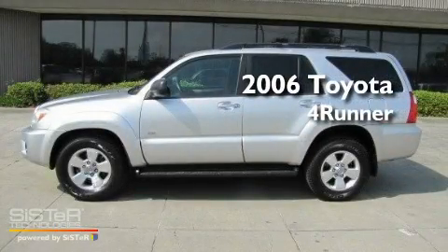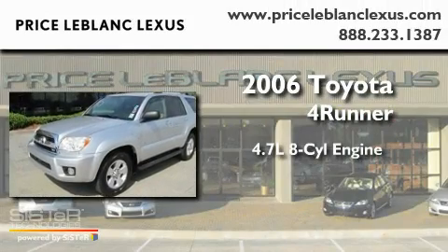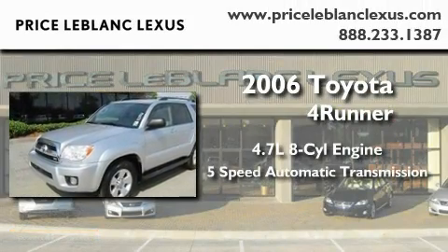This is a 2006 Toyota 4Runner. It features a 4.7-liter, eight-cylinder engine and a five-speed automatic transmission.